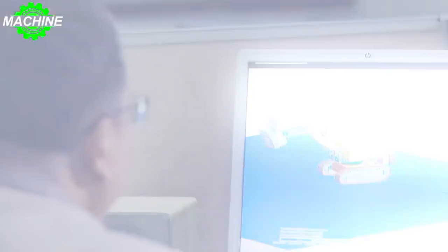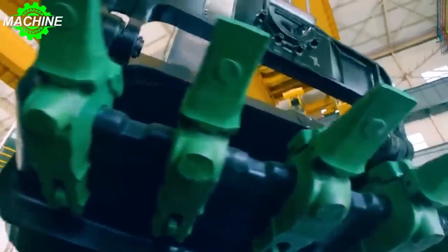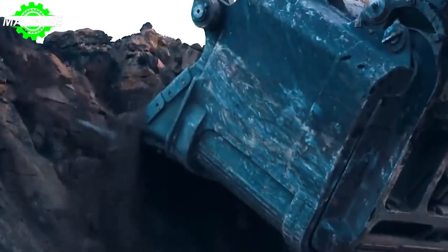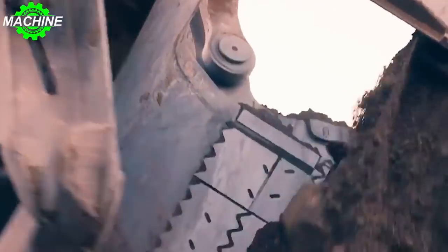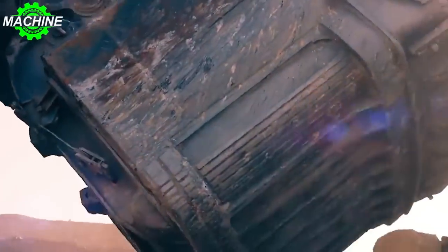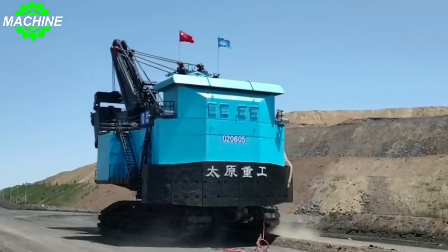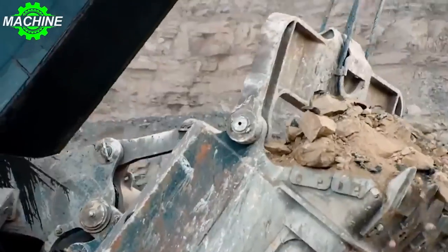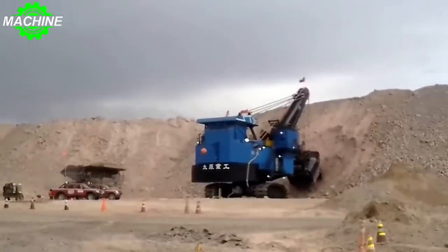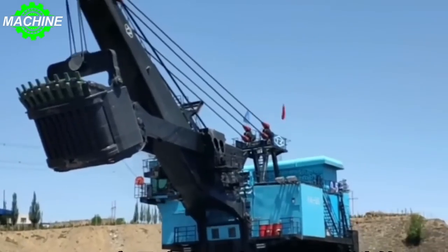The real beauty of the TZWK-55 lies in its ruggedness. Built to withstand the harshest mining conditions, this machine is designed to keep going no matter what. With its heavy-duty steel construction and reinforced components, the TZWK-55 is built to last. It also boasts advanced automation features to help operators work more efficiently than ever before. With automatic bucket positioning and semi-autonomous control, this machine can optimize its movements to save time and energy. Its compact size allows it to navigate tight spaces and make precise movements, making it a great choice for smaller mining operations or sites with limited space.